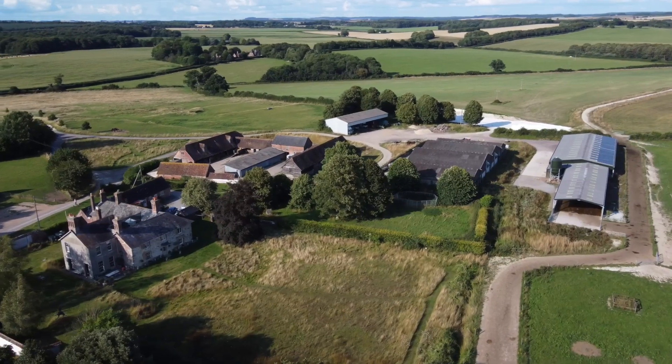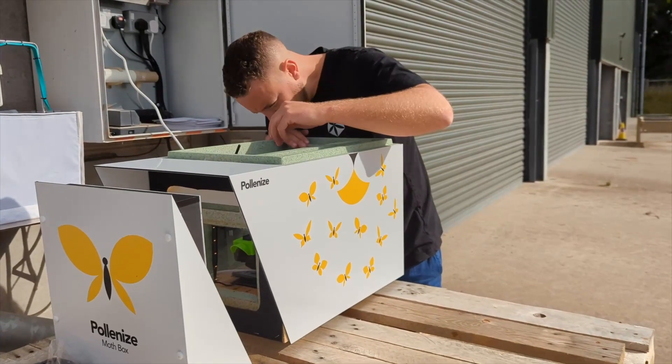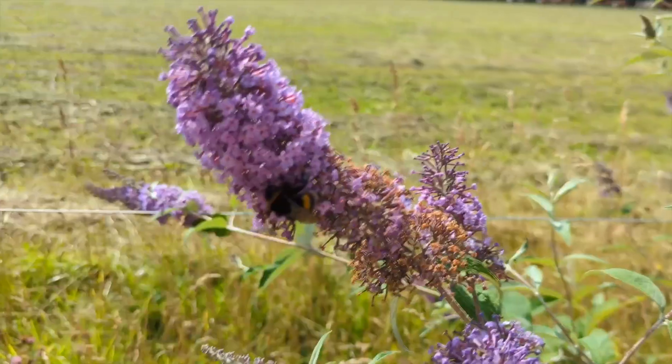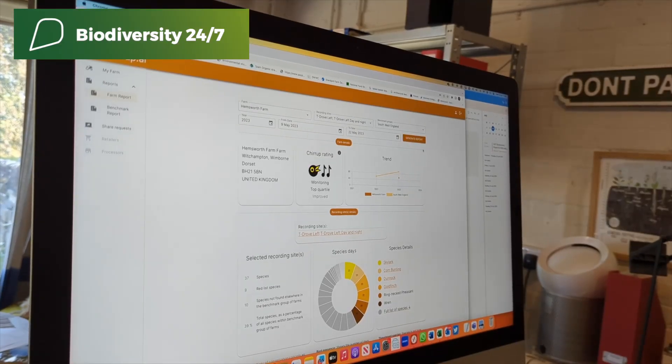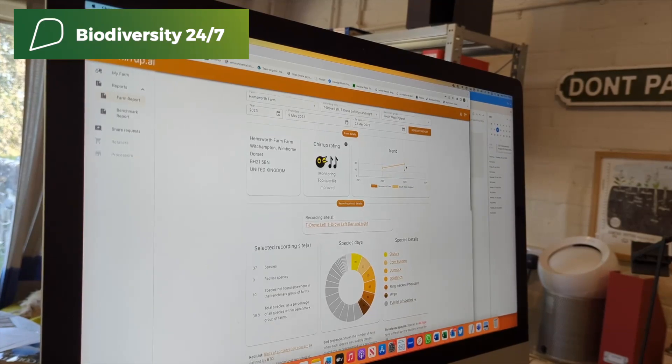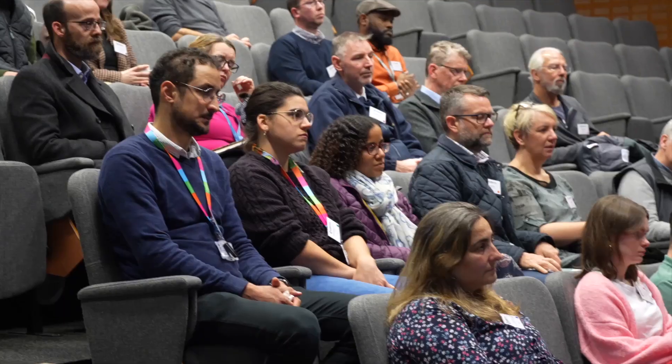On the south coast, we've partnered with companies like AgriSound, Polonise and Dorset Wildlife Trust in our Biodiversity 24-7 project to benchmark new approaches to wildlife monitoring to help farmers understand and increase their biodiversity.